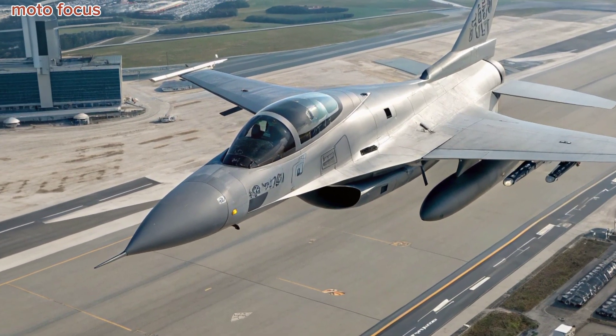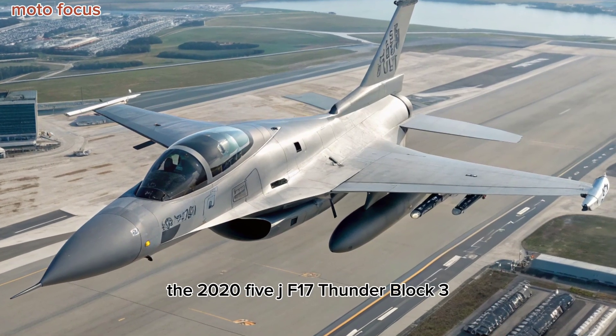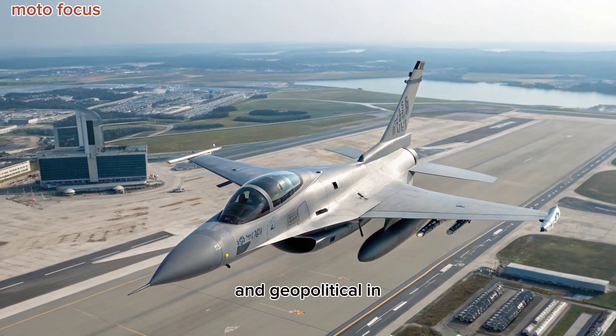Thunder of the Future: The 2025 JF-17 Thunder Block III is more than just a budget fighter — it's a symbol of technological maturity and geopolitical significance.